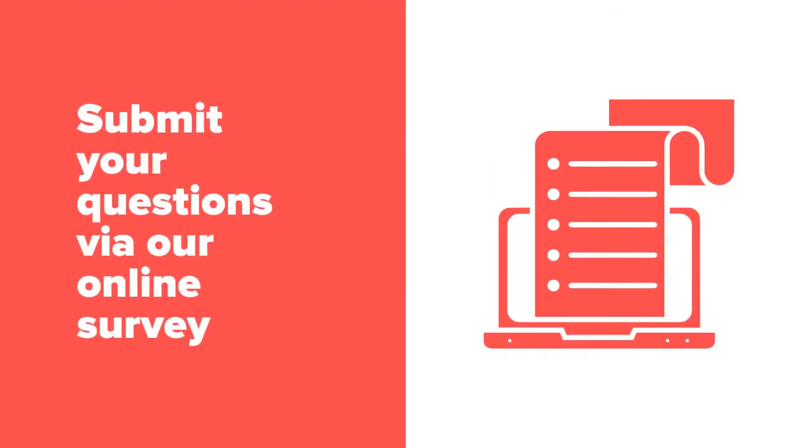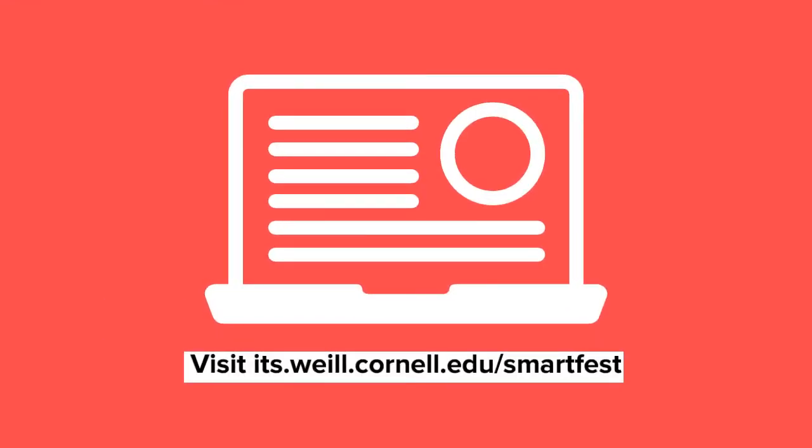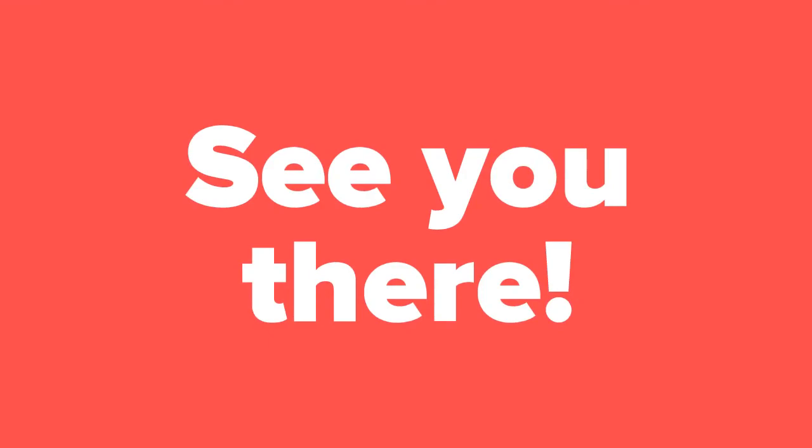You can submit your questions ahead of time by filling out our online survey on our SmartFest website. The survey and our event info is located at its.wyle.cornell.edu/SmartFest. See you on February 1st!